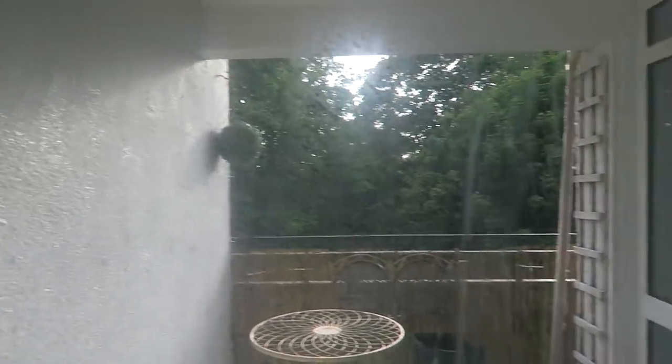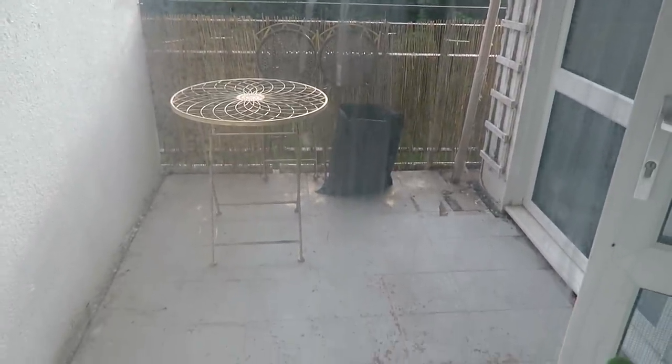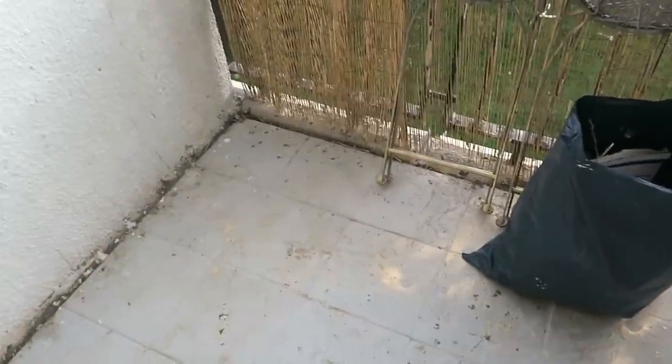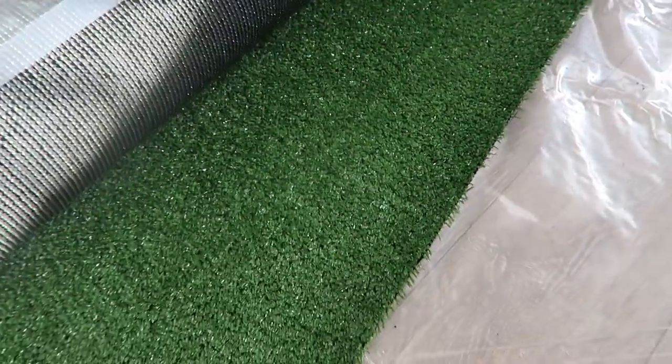Ta-da! Look how good that all looks - it looks as good as new. That's all the painting I'm going to do for today. So the floor's all cleared, we're getting rid of everything now and we're going to start laying down the grass. My table and chairs came out pretty decent as well, but I'll show you guys properly in a little bit. Right now I need to do this floor.